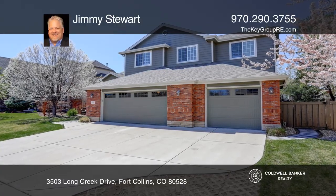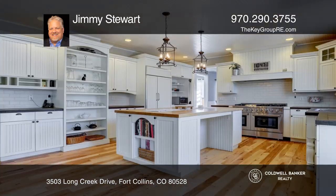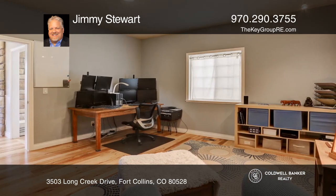This five-bedroom, five-bath home offers an open-concept main level with freshly refinished wood floors. The kitchen hosts a 48-inch stove and an island. Enjoy fresh carpet in the second-floor bedroom stairs.